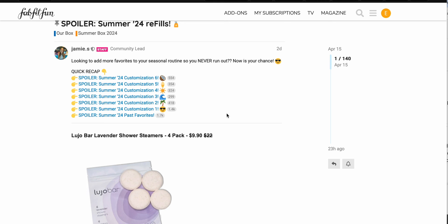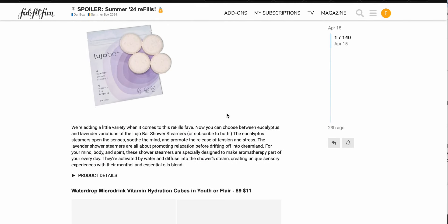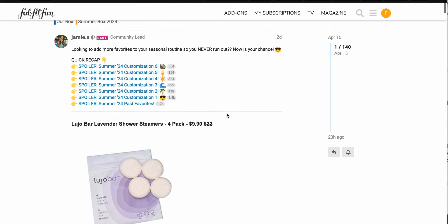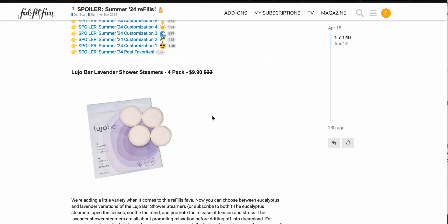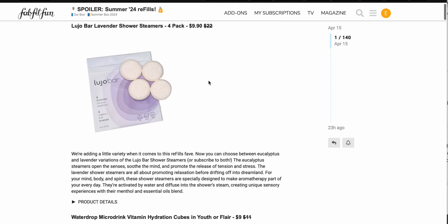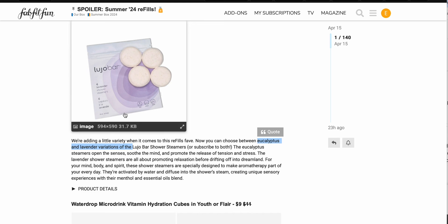If you do want to subscribe to any of these, you can always go back and change it later if you no longer want to receive the item. Basically these are where you will pay an additional price to get that item added into your box every season until you tell them to stop. First item is the Luju Bar lavender shower steamers for $9.90, with a $22 value. I think they've already had the eucalyptus variety as a refill, so they've just added another scent.